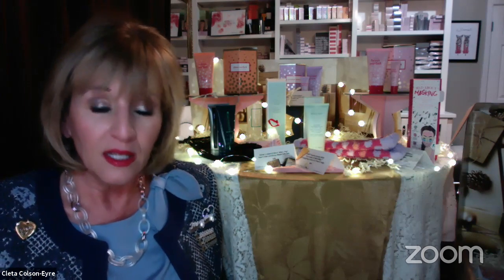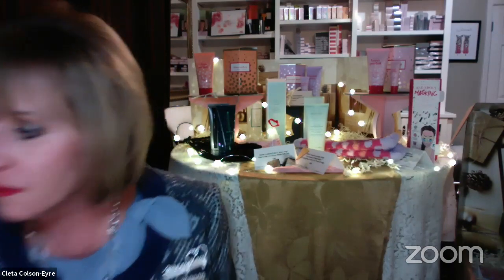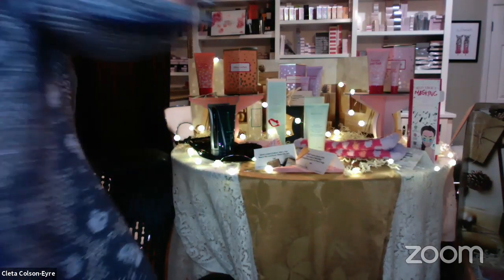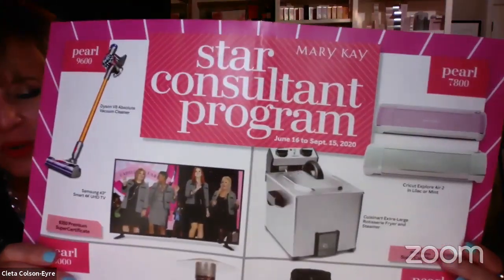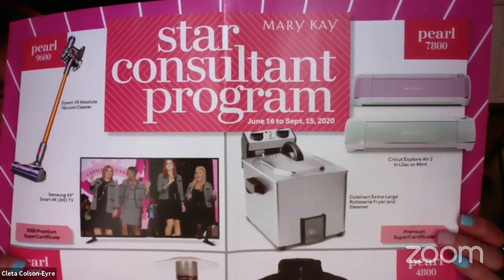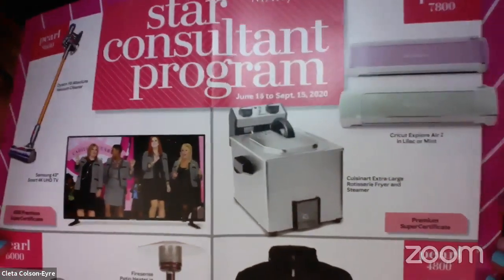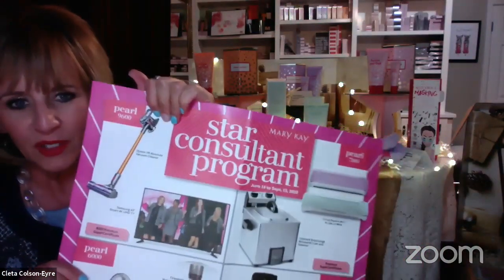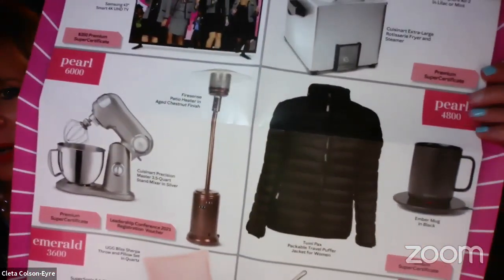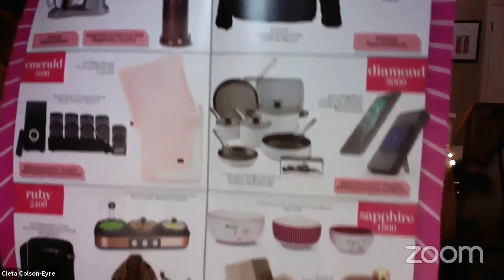This is a little sneak preview of the holiday products. You can order on the 10th if you do the preferred customer program or if you are a star consultant. Everyone else can order next Tuesday the 15th. That date is also the star consultant deadline for the very first quarter. With the prize program — super seller or two recruits — you can get a Cricut, an extra large Cuisinart rotisserie fryer, a big screen TV, or a Dyson vacuum. These are the prizes at different levels from pearl through ruby.